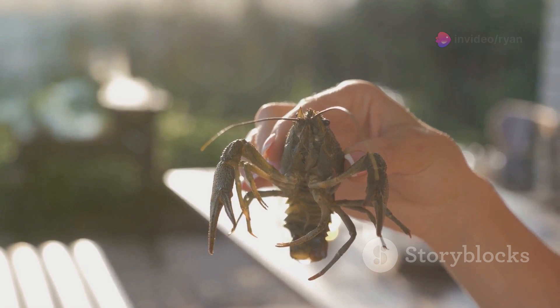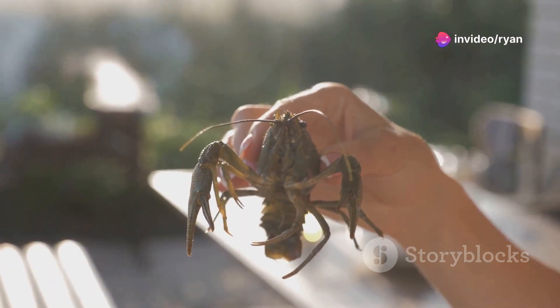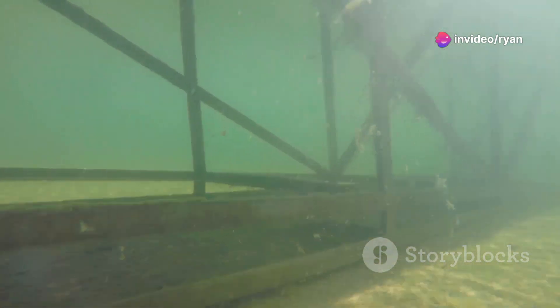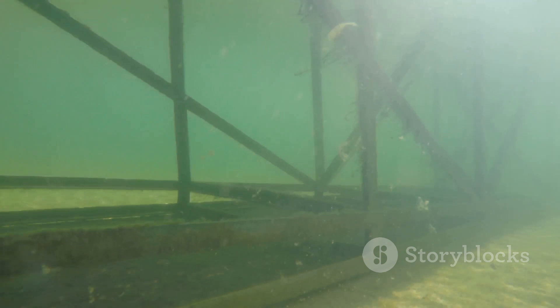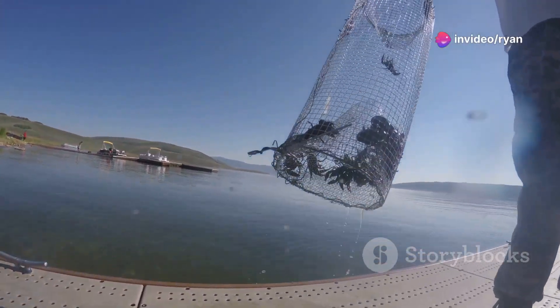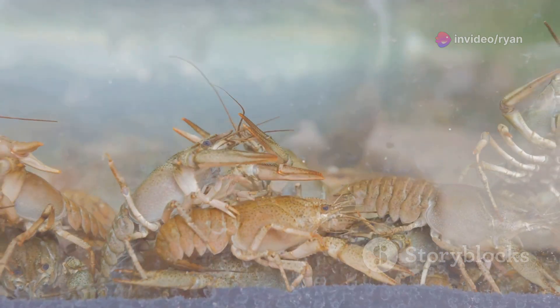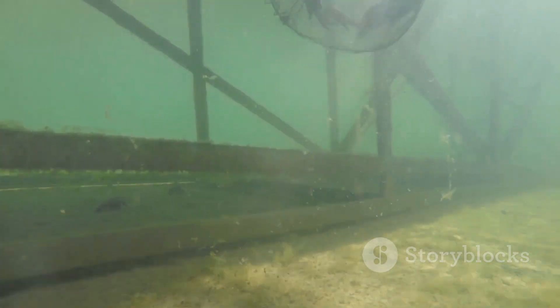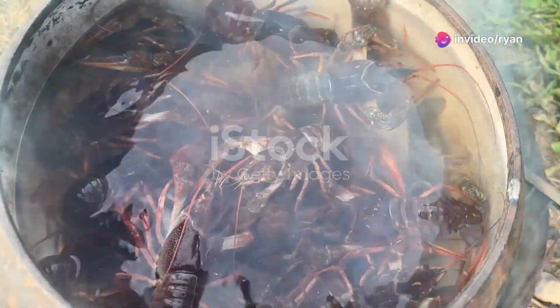Crayfish farming is an exciting venture for both seasoned farmers and enthusiastic beginners. It involves creating suitable habitats and understanding the biological needs of these fascinating creatures. This comprehensive guide will equip you with the knowledge to start and manage your own successful crayfish farm, covering every step from selecting the right species to harvesting your bounty.